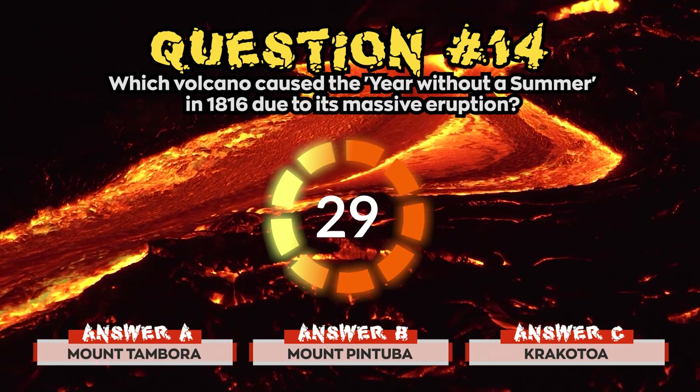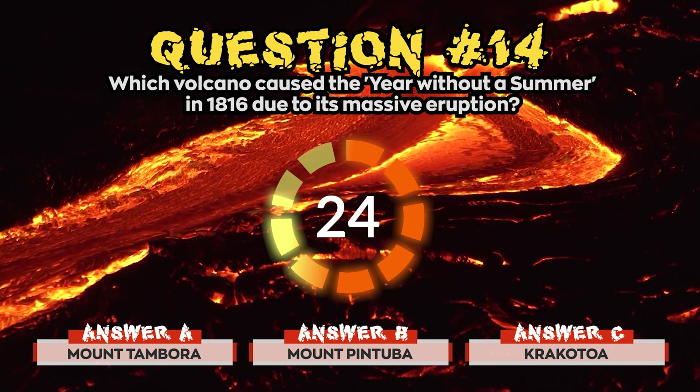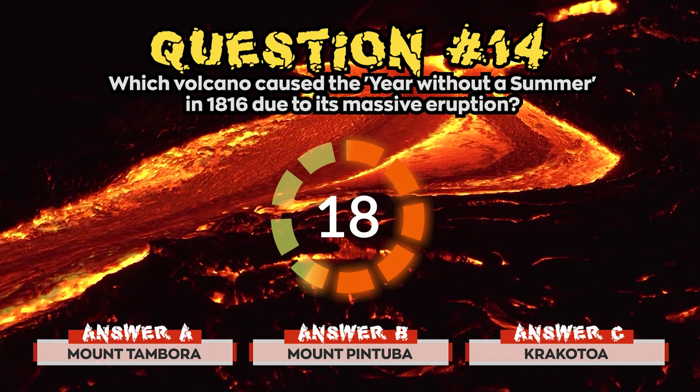Question 14. Which volcano caused a year without a summer in 1816 due to its massive eruption? Is it a) Mount Tambora, b) Mount Pinatubo, or c) Krakatoa?